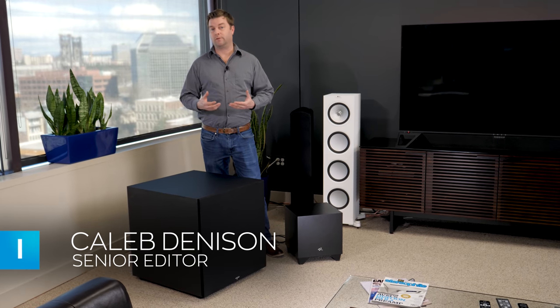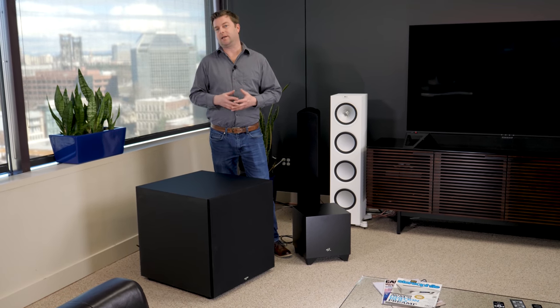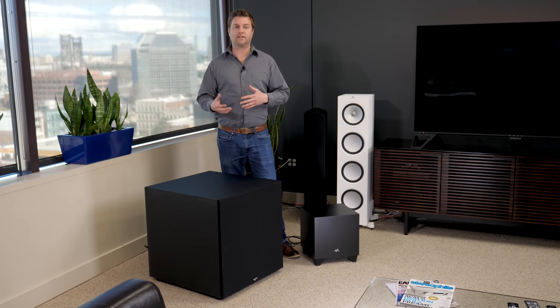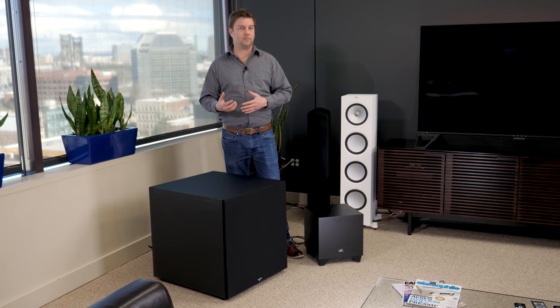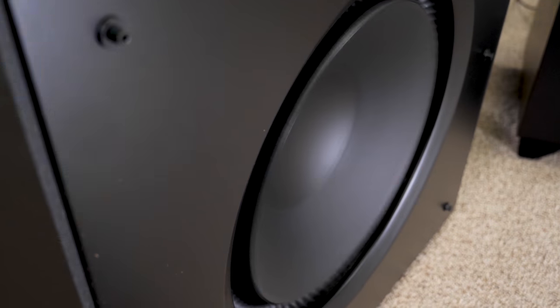A subwoofer is like the beating heart of any good music or home theater speaker system. Usually, when you hear great sound, what you're first noticing is the bass. And while some folks are lucky to have big speakers with subwoofers built right in, most of us need a subwoofer to add richness to music and that heart-thumping excitement for movies and TV.